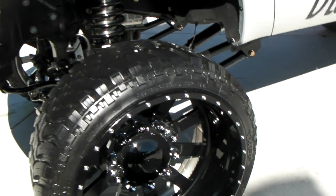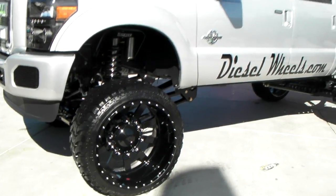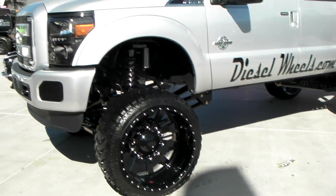Again, that's a gloss black 26 inch Dually 8 lug wheel. This is your boy KB from Dozen Tires TV.